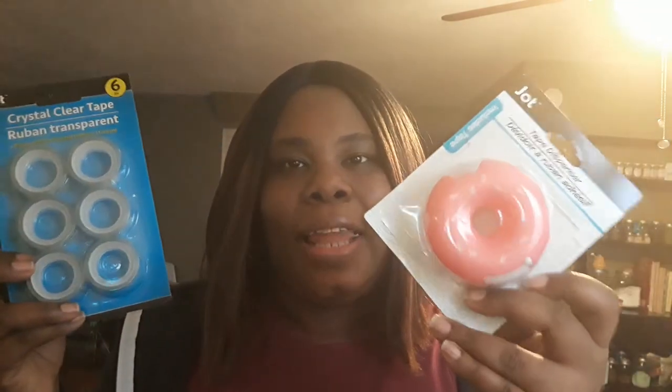I also got a Jot tape dispenser — we're going to talk about this later because I did open it and test it out. And then I bought a six-pack of Jot clear tape — we're going to do a review on these together. I bought the dispenser because I really like the way it looks: it's pink and has sprinkles on it, kind of a donut design — reminds me of Homer Simpson eating donuts. I definitely needed the tape for birthday and holiday gifts, and I've been seeing reviews saying the Jot tape dispenser is amazing, so I wanted to give it a try.